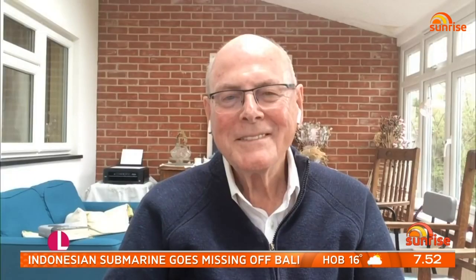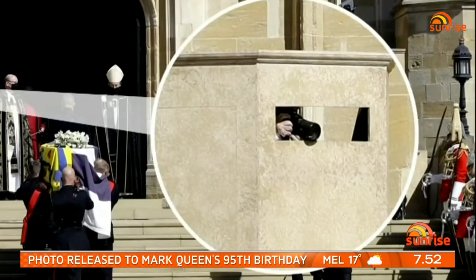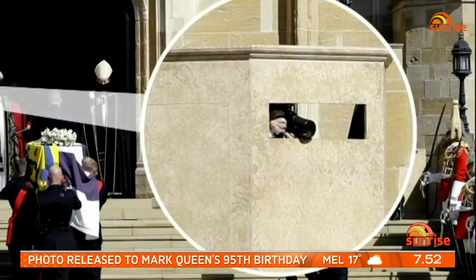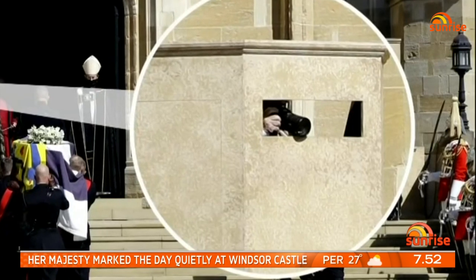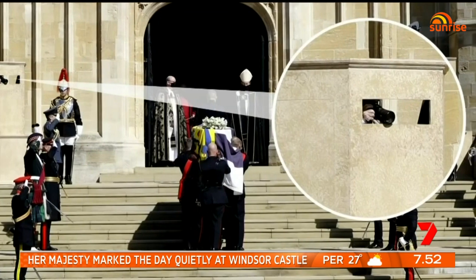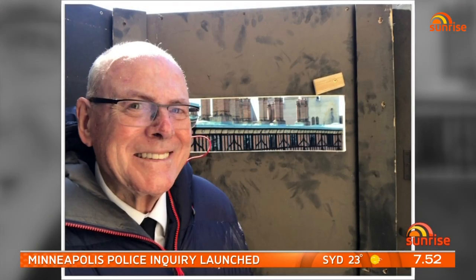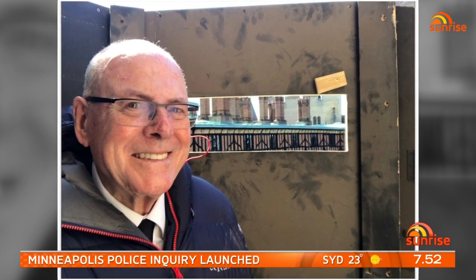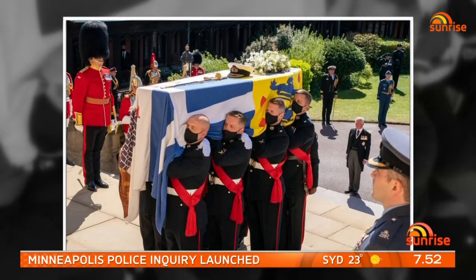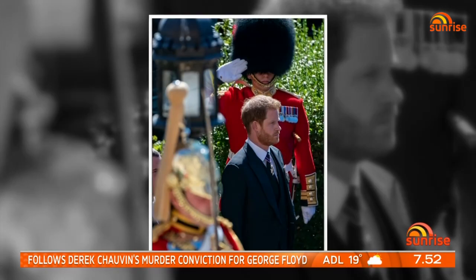Joining us is royal photographer Arthur Edwards, who was taking photos from a very unusual location. The Duke decided he wanted a photographer hidden inside a fake pillar at the top of the stairs leading into St George's Chapel. Arthur Edwards was given the honour, sitting inside for three hours and capturing the royal family's raw emotion up close through a letterbox-style opening.